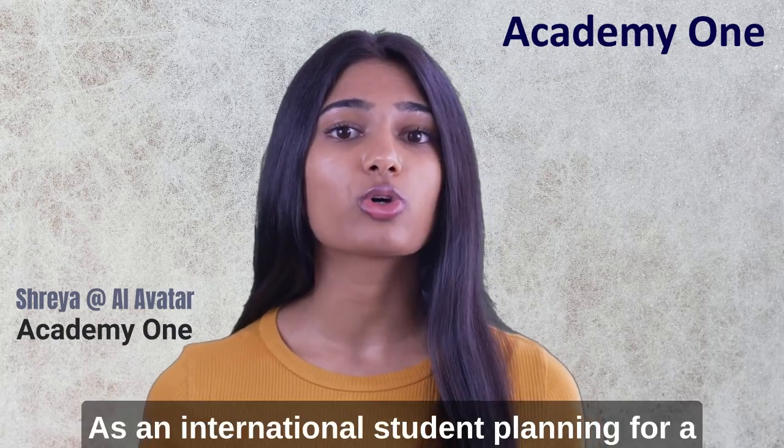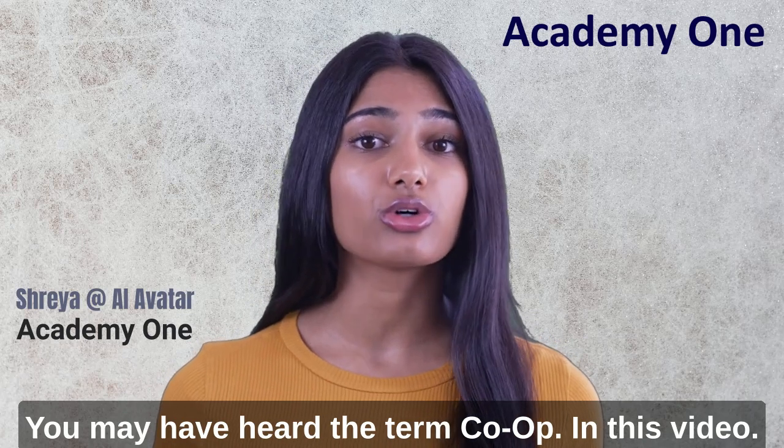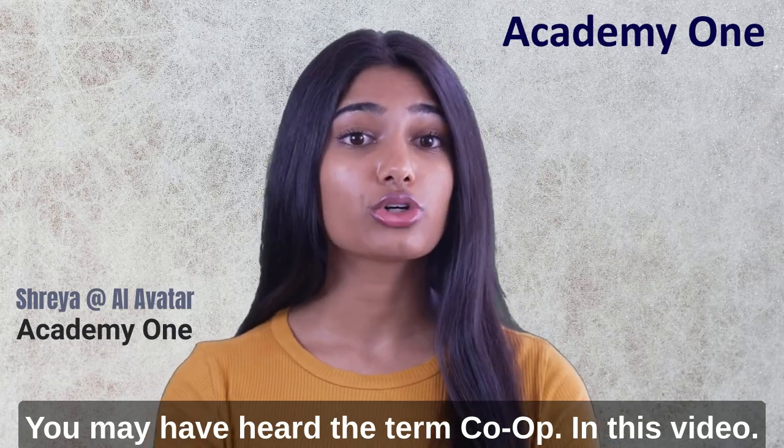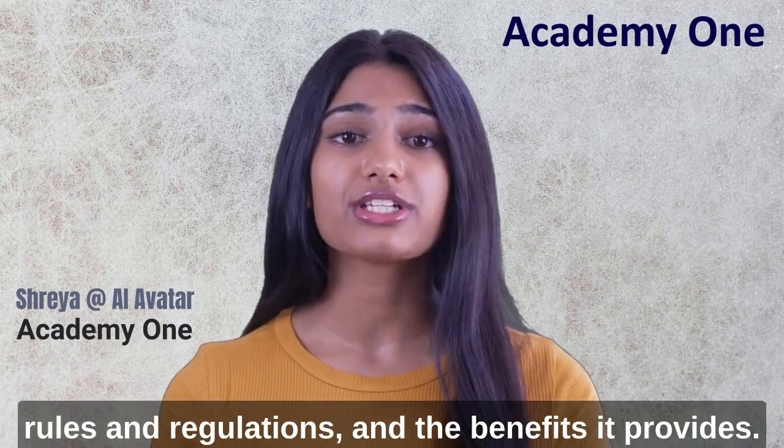As an international student planning for a master's degree in the United States, you may have heard the term co-op. In this video, I'll delve into the meaning of co-op, its rules and regulations, and the benefits it provides.